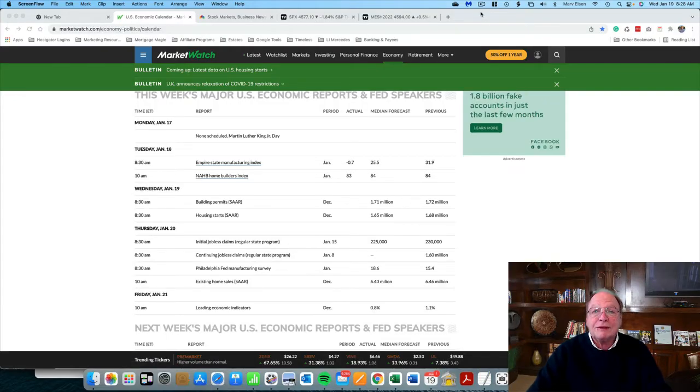Good morning everyone, today is Wednesday January 19th. I'm Marv Eisen of Timeless Dollar. I want to point out something on my Market Watch economic calendar — today, Wednesday January 19th, nothing important is going to happen.